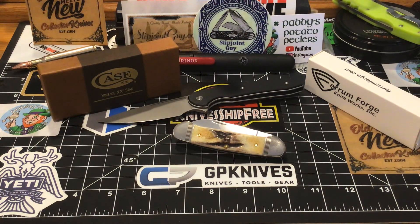This is the Case canoe — it's the canoe pattern, the vintage stag. I've never seen this knife before, as long as I've been running around chasing these canoe pattern knives. This popped up on DLT Trading — man, they've got some good knives on there. Don't stay away from DLT Trading, I'm gonna tell you that right now.